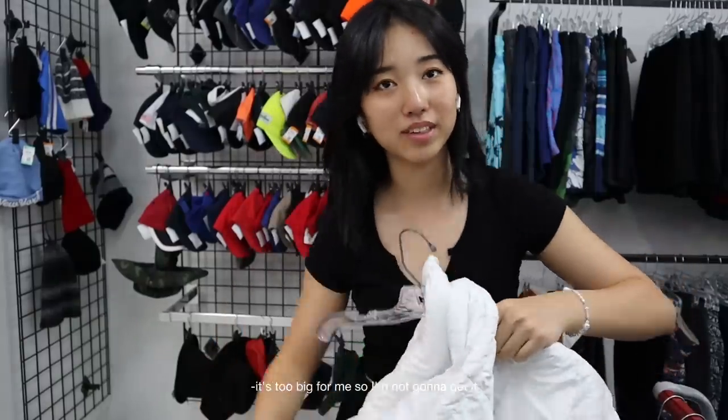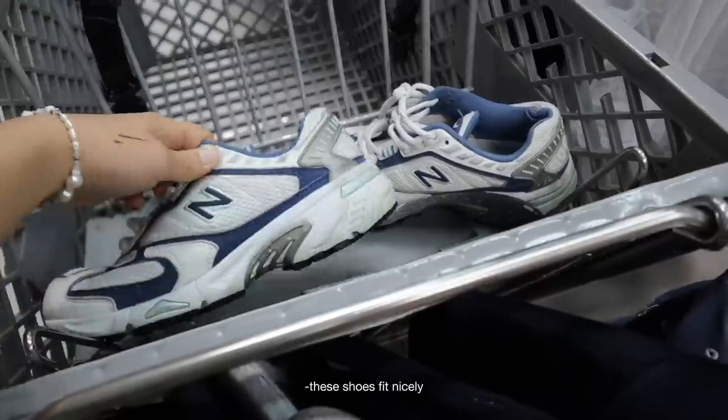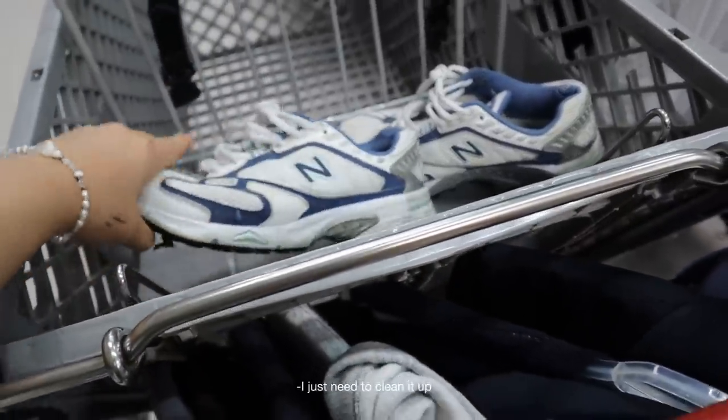It's too big for me, certainly. I sorted through everything and that is my no pile. These shoes fit really nice; I just need to clean them up.